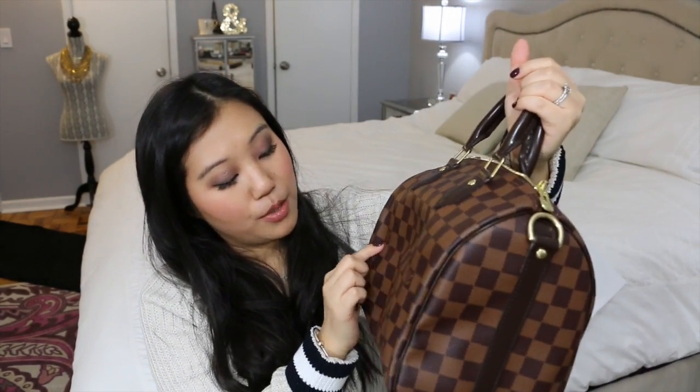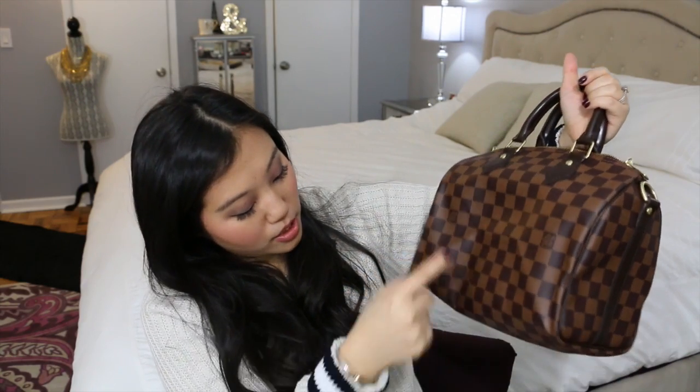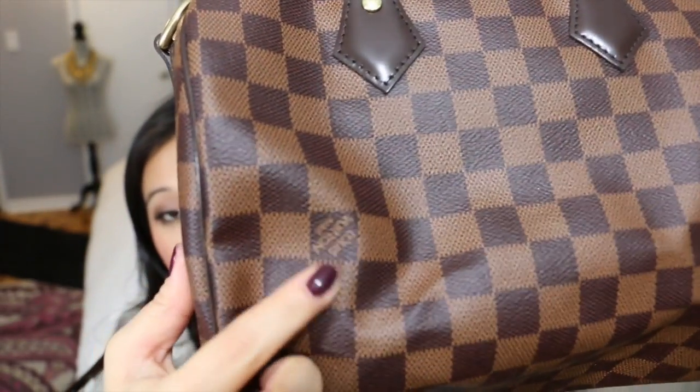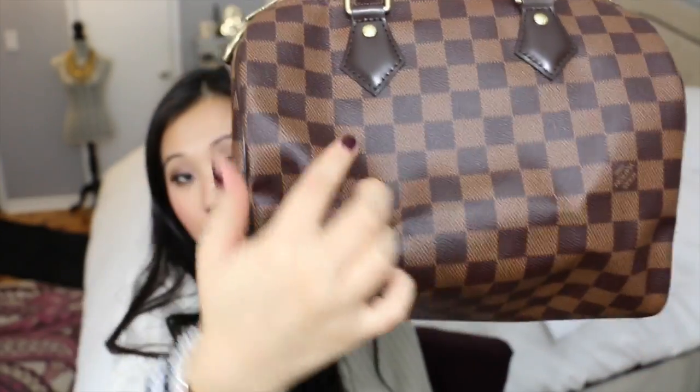It is one continual piece of canvas all the way around. As you can see on the front, it has Louis Vuitton Paris here and here, and on the back the Louis Vuitton is upside down because, like I said, it's just one continual piece of canvas.